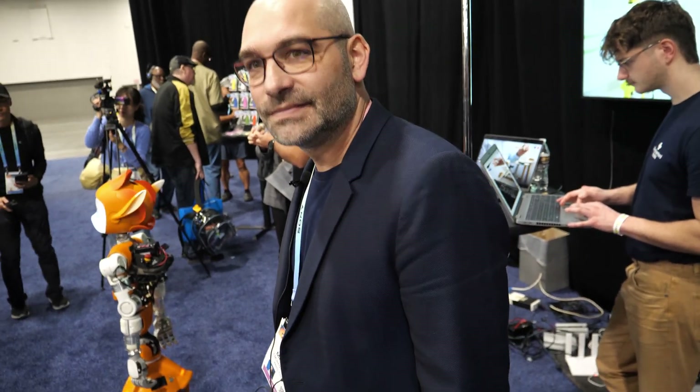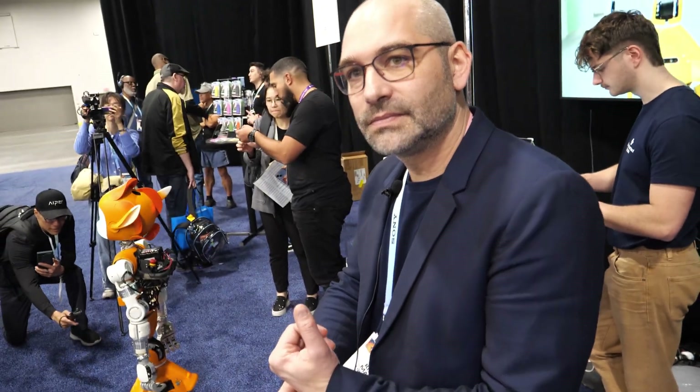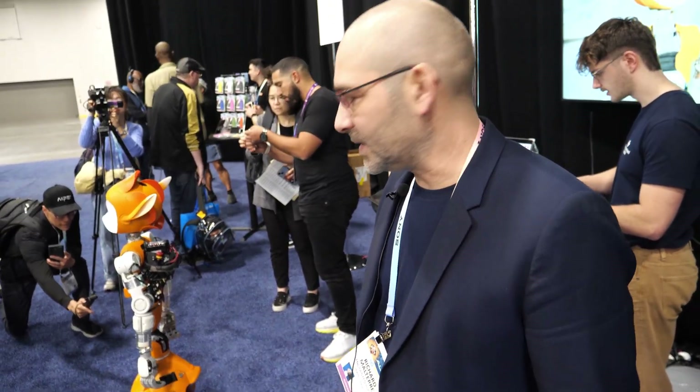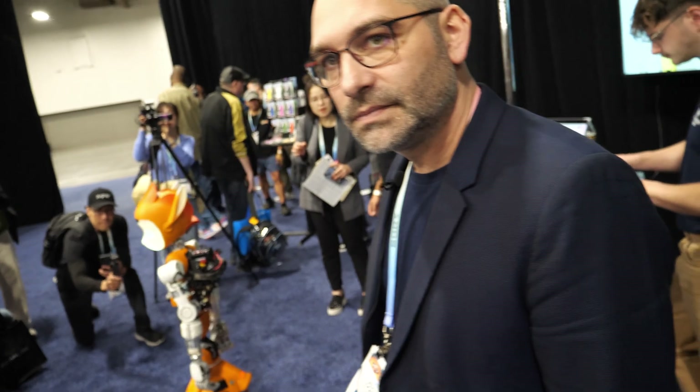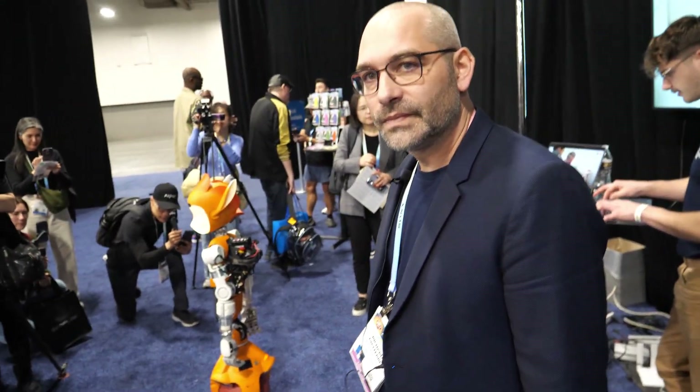Do you have any connection with Aldebaran Robotics? Yes, our founder Jérôme was one of the co-founders of Aldebaran and worked on NAO. That was an amazing story — they sold maybe hundreds of thousands of those robots.